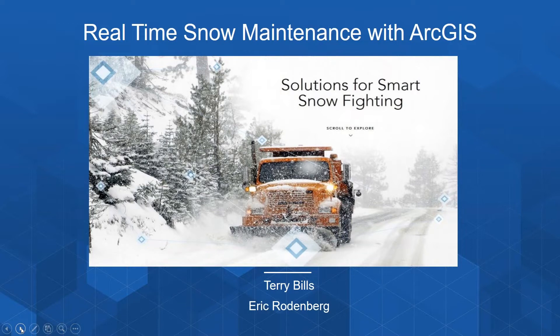Today's webinar is focused on how ArcGIS can support you through the full snow fighting and snow maintenance lifecycle. It might seem unusual to have this webinar in the middle of August, but this is really the time of year you need to be doing serious planning for the coming snow season. We'd like to highlight how you can improve your snow fighting operations, better communicate your progress with the public, and ultimately optimize your performance to save money and resources.